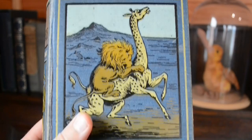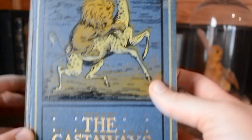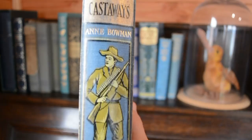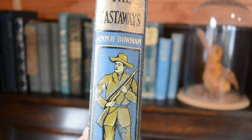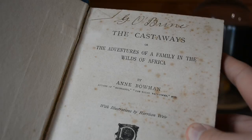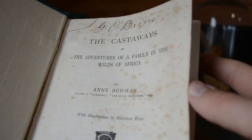The Castaways seems to be a book about hunting — it's got a lion killing a giraffe on the front, which is a bit on the violent side, but it's a beautiful illustration. It's got a little hunter man on the spine. I do love the spines that have some sort of illustration like this on them; they just look so beautiful when you display them spine out. I couldn't see any publication date, but the subtitle is The Adventures of a Family in the Wilds of Africa. I imagine this one is not particularly politically correct, but I won't be using it for instruction or entertainment — just for its gorgeous cover.